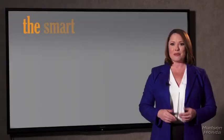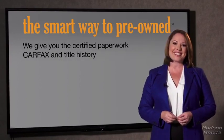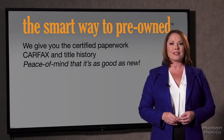The best thing I like about the smart way to pre-own, besides the great price I got, is that I know I bought a good car. Why should you worry if the odometer's been rolled back or you're the victim of a salvaged or rebuilt vehicle, or worse, a washed title? We give you the certified paperwork, along with the car facts and the title history, providing you with the peace of mind that your certified pre-owned is as good as new.